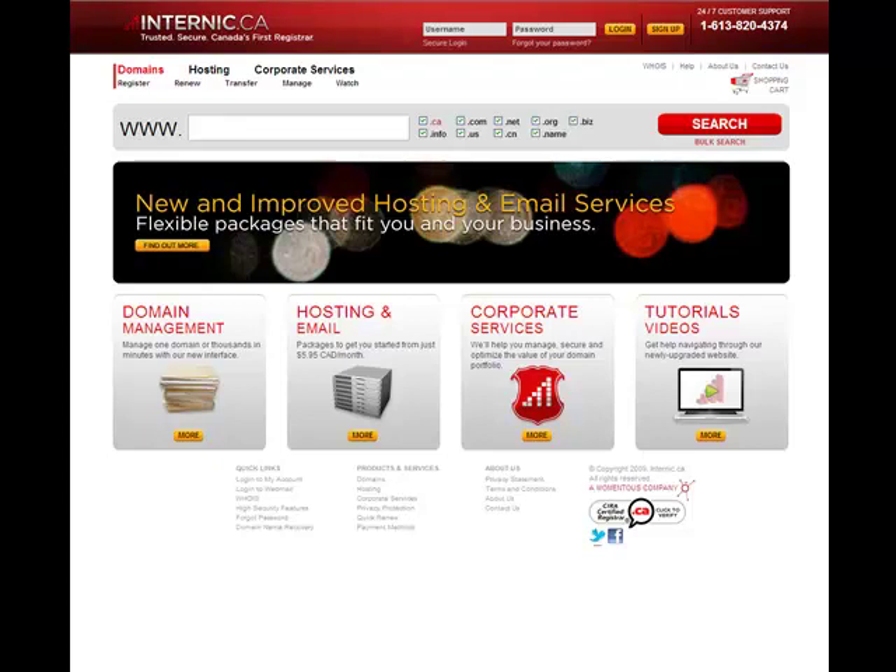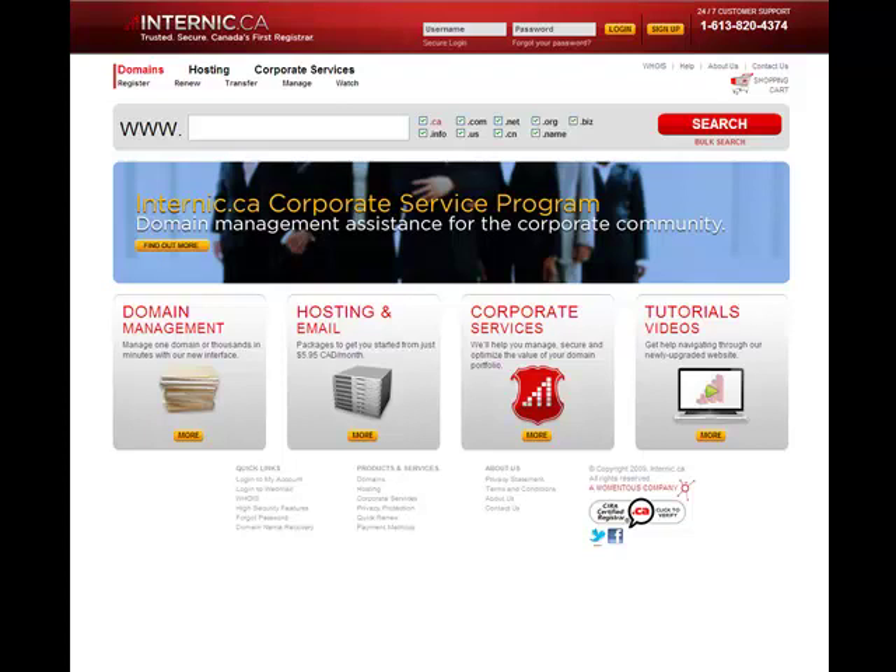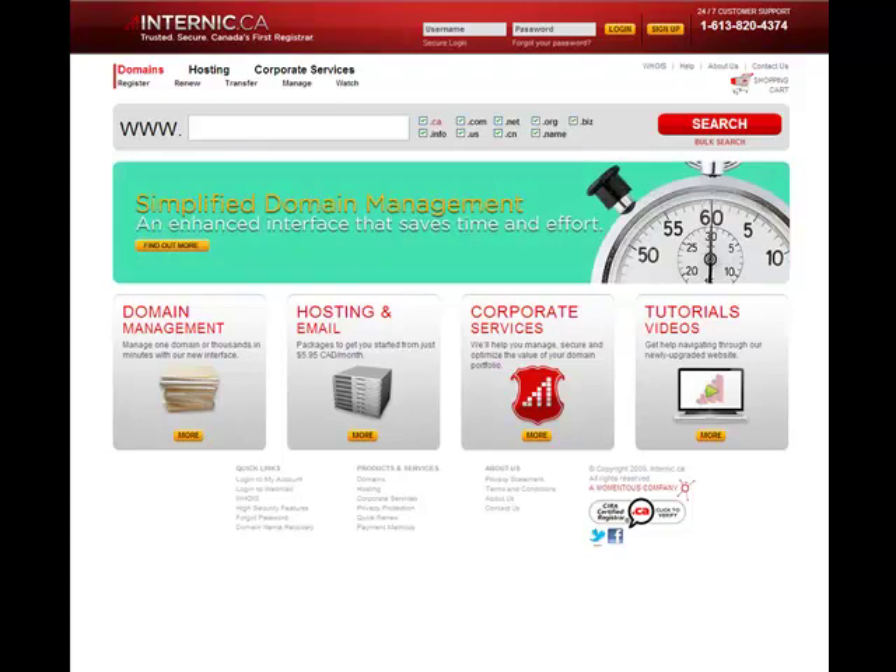Hi everyone, Marie here from internic.ca, Canada's first registrar. So if you happen to be watching this video and are currently an internic.ca customer, you may have received an email from us not too long ago announcing the arrival of the new internic.ca.